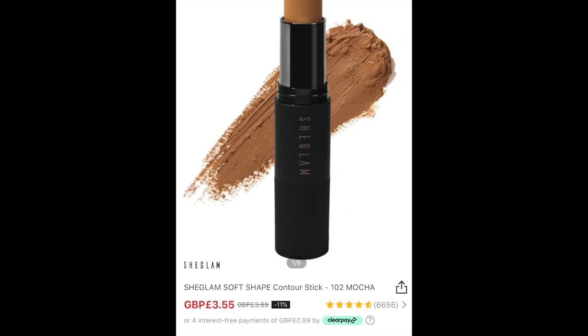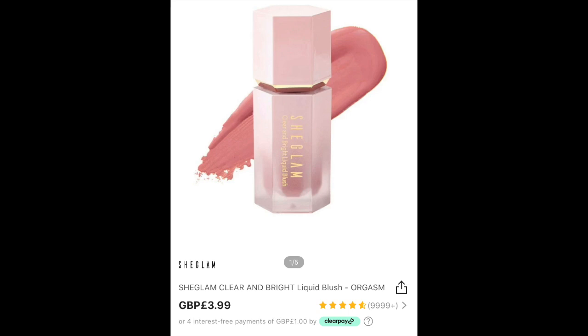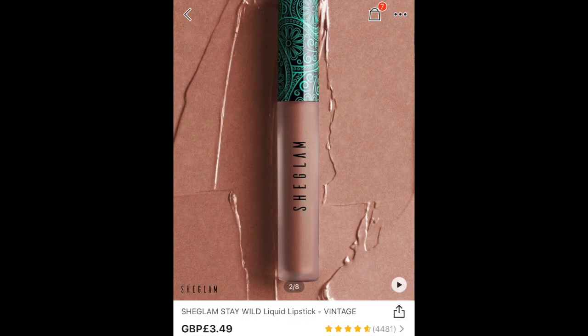We also have a contour stick - this is a cream product and I'm going to be judging it on how easily it blends out and how fabulous it looks. We also have the ChicGlam Clear and Bright Liquid Blush in the shade Orgasm, which I'm hoping will be an indication of how wonderful I'll feel after applying it. And finally we have a liquid lipstick in a rose gold metallic shade - I don't have the shade name anymore but it comes in this beautiful paisley-inspired packaging which I really love.